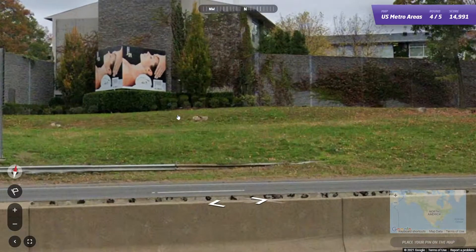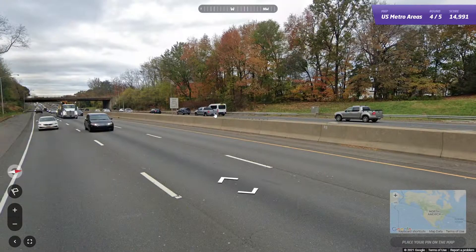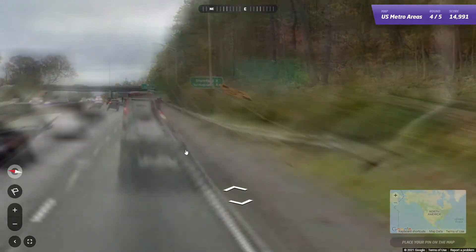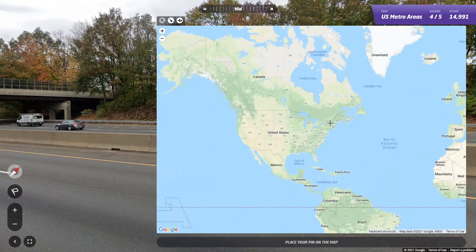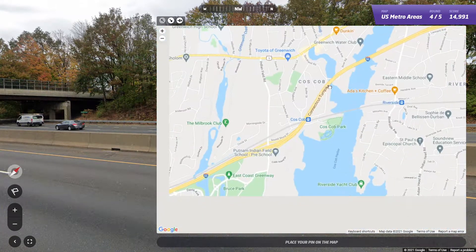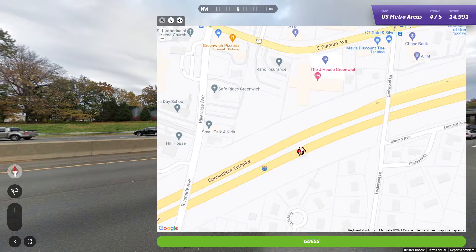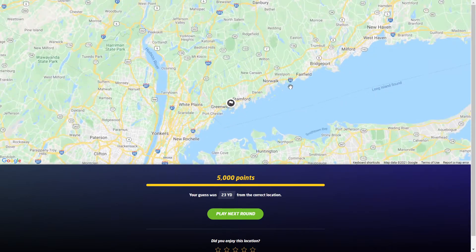Round four. We got some New York plates, and exit five approaching. What road is this? Lockwood Lane, great to know. Wait a second — we're actually in Connecticut. That New York plate was bait. So we're just barely in the Bridgeport area. What exit is this? That's four. So now we got to find Lockwood Lane — and there it is. We're right by this building over here. Twenty-three yards away, and that puts us barely in the Bridgeport area.